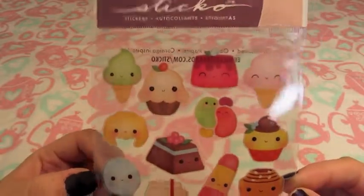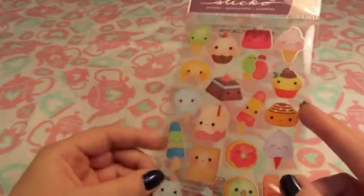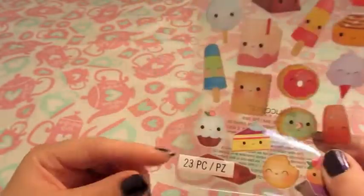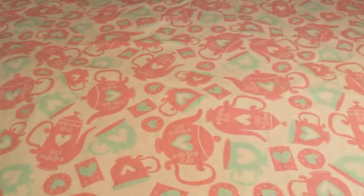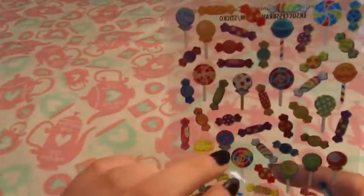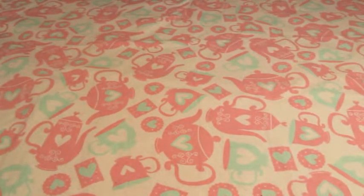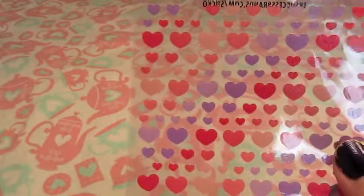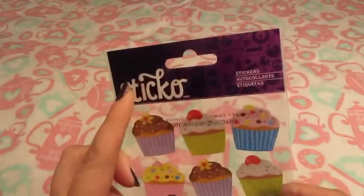I bought these Go stickers — desserts with little kawaii faces on them. I hadn't seen them before, so I bought myself a sheet; they're super cute. I also got lots of little rainbow bright-colored holographic candy stickers — really good for filler in pieces because they're so small. And these tiny little hearts in shades of pink and purple, which were on clearance.